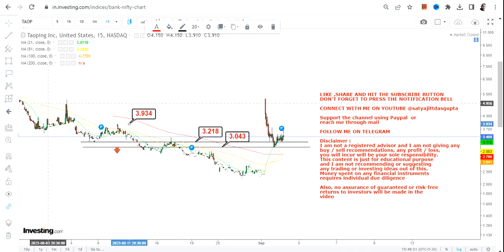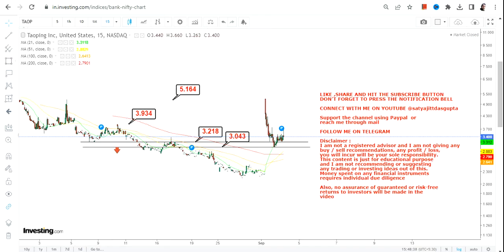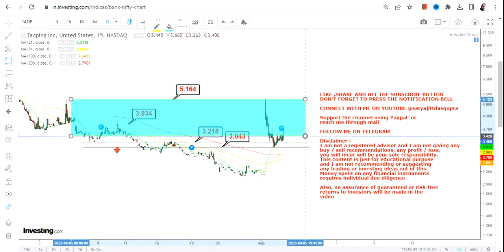If TAOP continues to sustain above $3.2, then we have $3.9 as the next level, and the stock may swing back to the very recent high of $5. There is no point stretching yourself beyond that, as certain conditions must be met first.